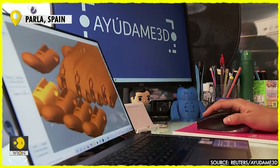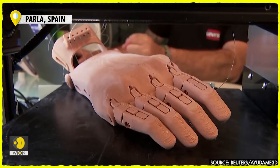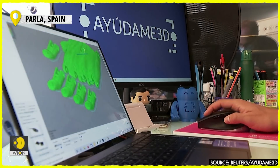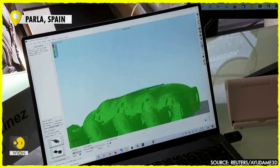A former toy designer with a passion for 3D printing, 27-year-old Martinez began tinkering with the devices as a hobby. But after a 2017 trip to deliver prostheses to an orphanage in Kenya's Rift Valley, he decided to dedicate himself full-time to the initiative and set up Ayudame 3D.